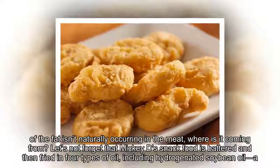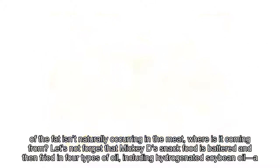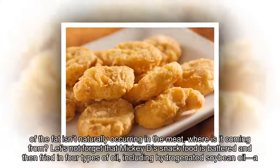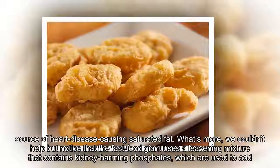However, a six-piece McNuggets contains about half of its calories coming from fat, which is undeniably alarming since white meat is the leanest portion of the chicken. Since the majority of the fat isn't naturally occurring in the meat, where is it coming from? Let's not forget that Mickey D's snack food is battered and then fried in four types of oil, including hydrogenated soybean oil — a source of heart-disease-causing saturated fat.